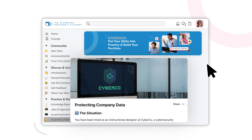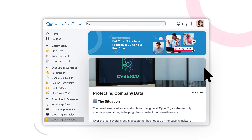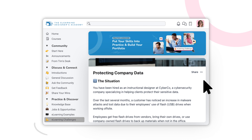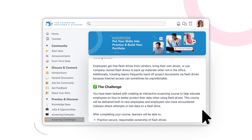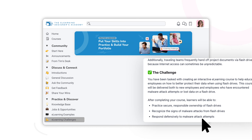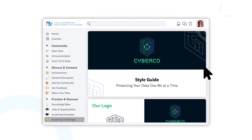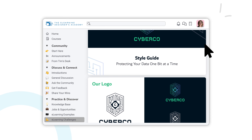Each month we issue a new eLearning Challenge, which provides a real-world topic and prompt based on a hypothetical company. As part of the challenge, participants are tasked with developing a complete eLearning course to solve a specific set of learning outcomes. We also provide a style guide and brand assets for the hypothetical company, which provides guidance on the use of colors, fonts, logos, and much more.